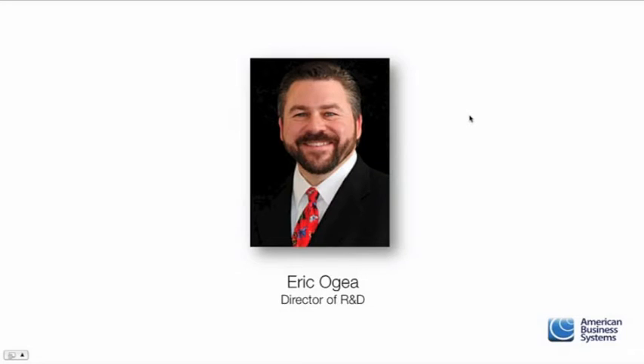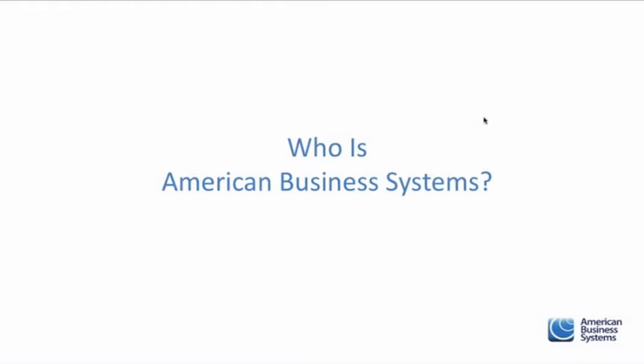Thank you for joining us this afternoon. We're going to talk about the most effective marketing methods when starting a medical billing business. But first, before we get into that, let me explain who we are here at American Business Systems, what we do, and how long we've been around.